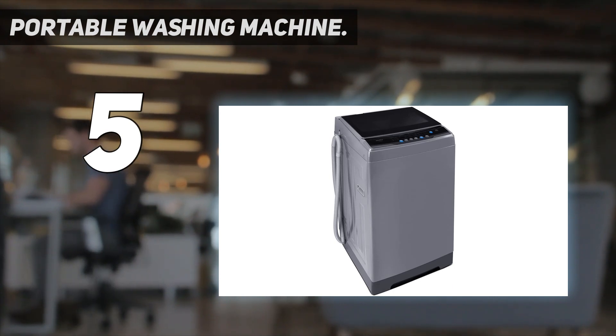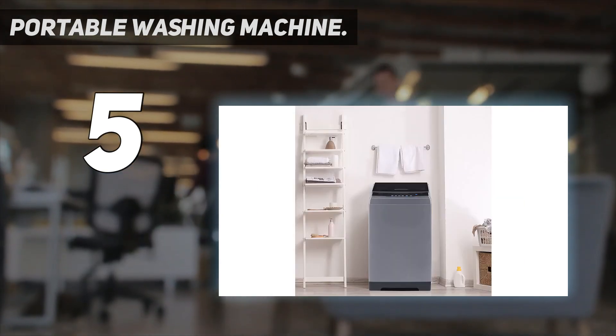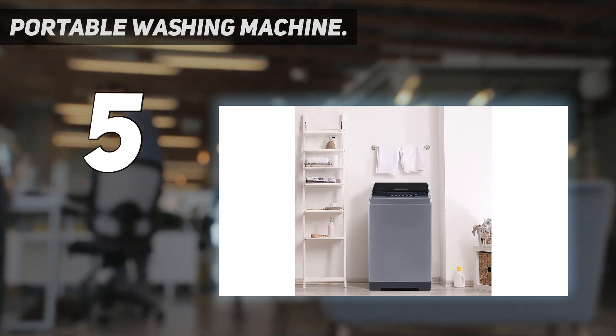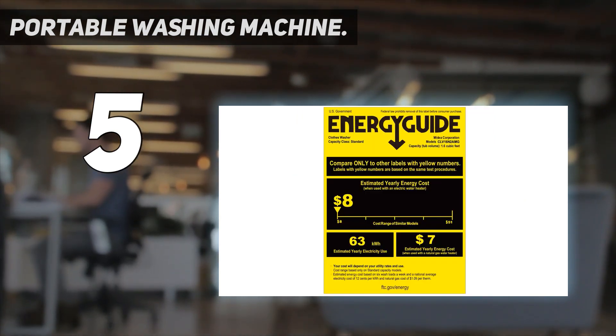It comes with a clear lid that allows you to look over the status of clothing at any time. Space saving with only 27 inches in width, this washing machine is extremely energy saving, equipped with a high quality and durable motor providing stable power, saving as much as 84% energy consumption compared to similar models.